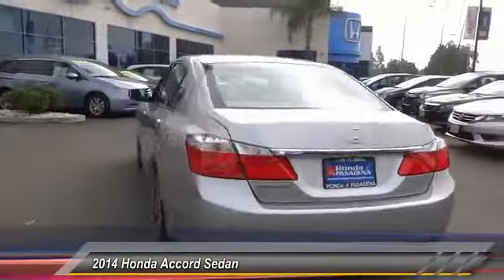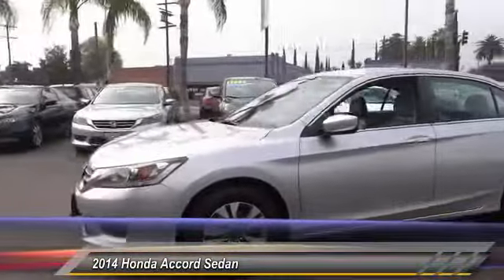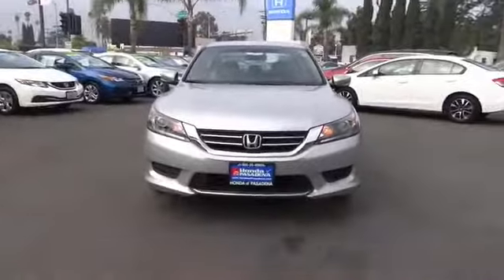This vehicle has less than 45,000 miles. Here are some of this vehicle's great options: traction control, air conditioning, dual airbags, power steering, four-wheel disc brakes, CD player, trip computer, power windows.